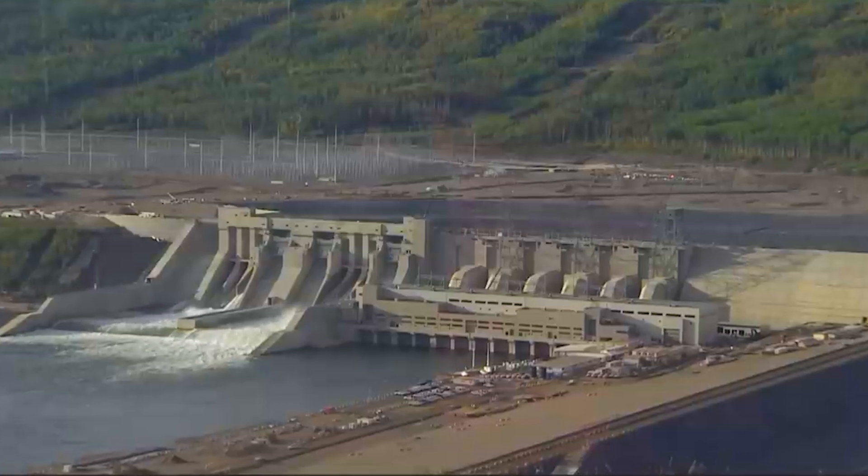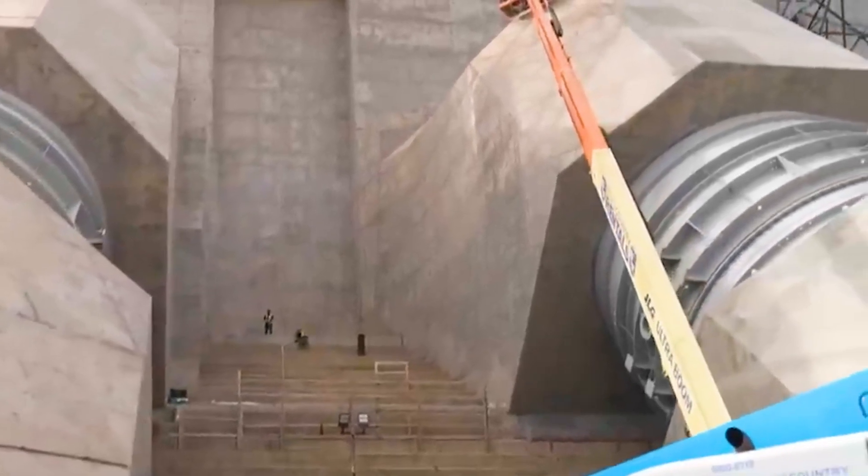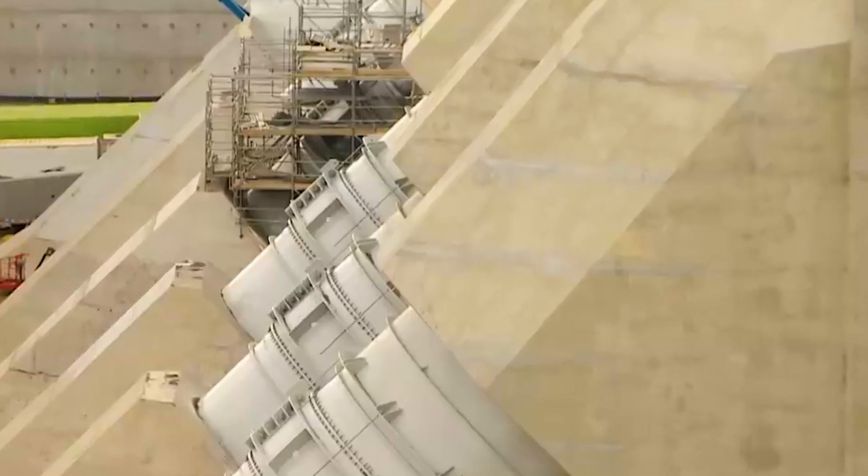Hydroelectric dams last for a long time. We say that this is built to last 100 years, and with careful maintenance this will last indefinitely.